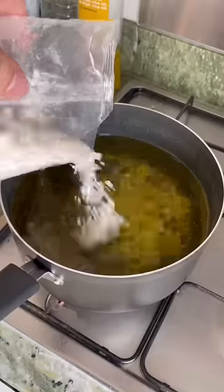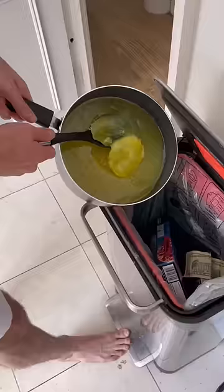This tray makes rolled ice cream when you chop and spread the ingredients then scrape them off. This white powder turns liquid oil solid, which makes it easy to throw away.